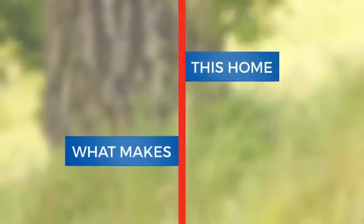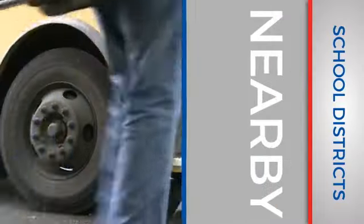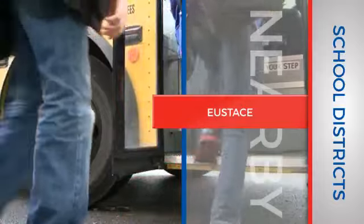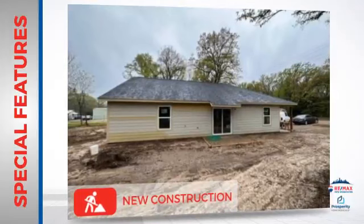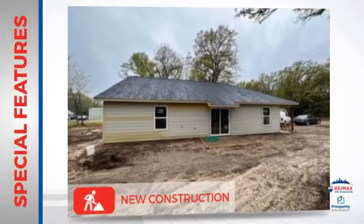But let's talk about what really makes this home stand out. Parents will be happy to know that it's located near a school. This home also features some other great amenities, like recent construction for an updated look.